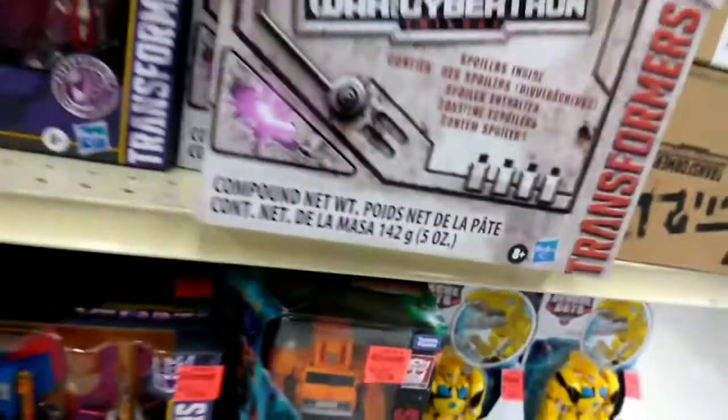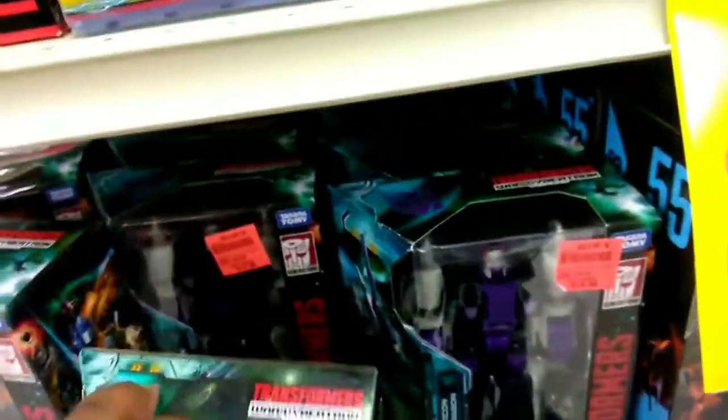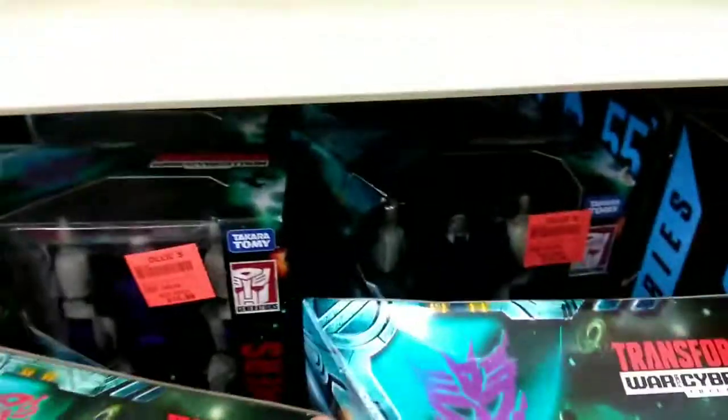It all depends on what you like. I really enjoy going into Ollie's and taking a look at some of these Transformers and seeing what all they've got, because it's all about adding to your collection. And they are packed.